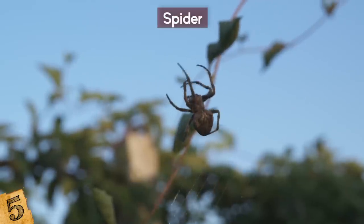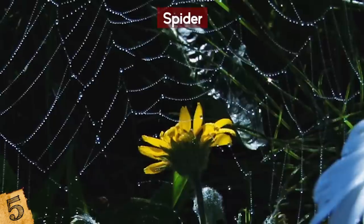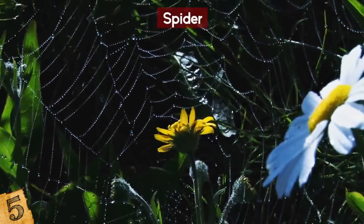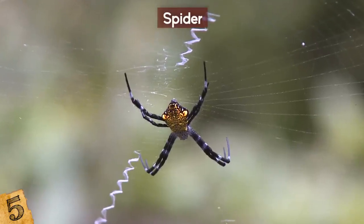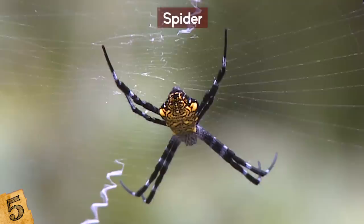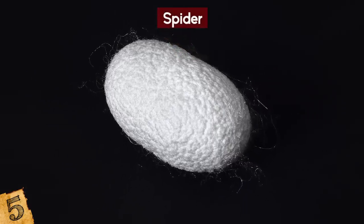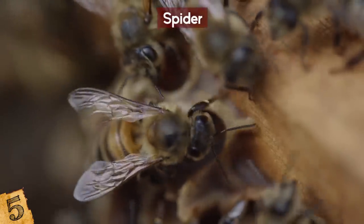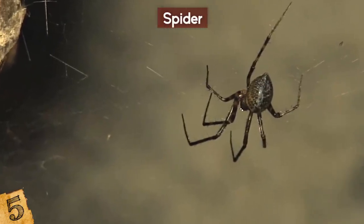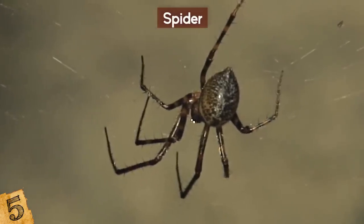Once the larvae have grown enough to be ready to pupate, they inject a chemical into the spider — and this is where things get really weird. This causes the spider to go into a frenzy and begin to build a web that's completely different to any other it has spun before. Once complete, it sits motionless in the middle of the web, allowing the larvae to molt and then slowly kill the spider by injecting poison and sucking the remaining nutrients from it. The larvae then build a cocoon hanging from the center of the web, turn into a wasp, and go looking for another spider to repeat the process.